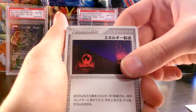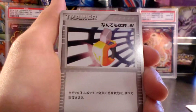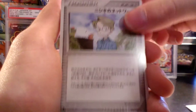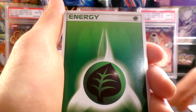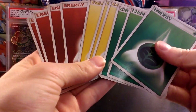Now I think we're just into the trainers. I believe this is Energy Search, Potion, Dual Ball, Full Heal, maybe like New Pokédex or PokéNav or something like that, Celio's Network, maybe Bill's Maintenance or something like that. We have a Multi Energy, and then just a bunch of Grass, Lightning, and Fighting Energy.